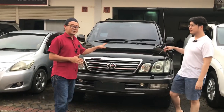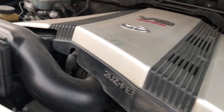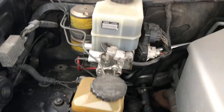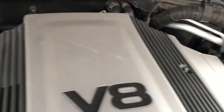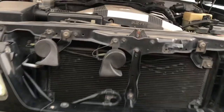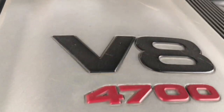Mesin masih nyala dan halus banget untuk ukuran mesin V8 4.700 cc. Tenaganya 231 HP di RPM 4.800. Torsinya 420 Nm di RPM 3.600. Luar biasa.